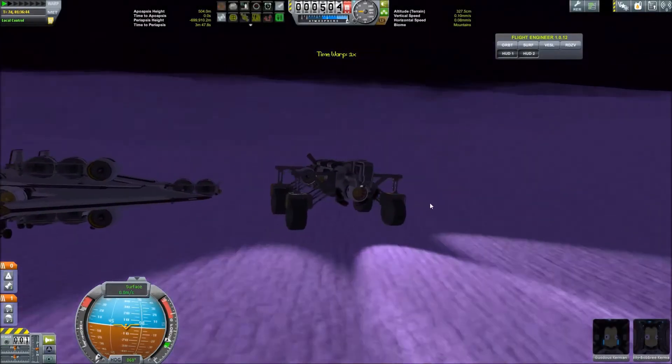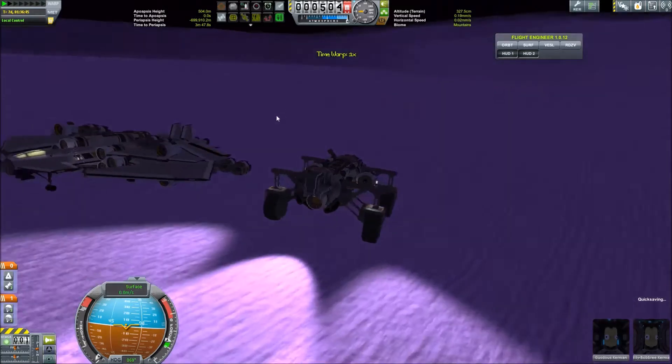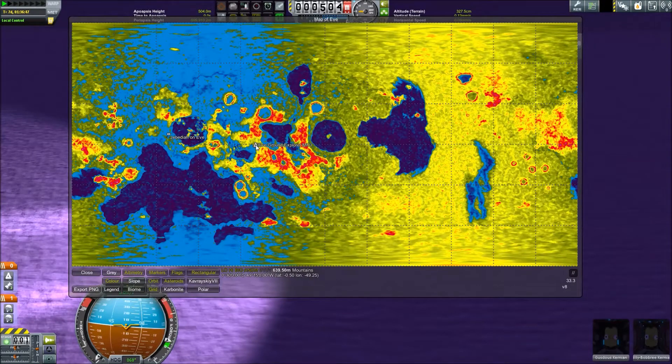Hello and welcome, ladies and gentlemen, to episode 42 of Carbalspace Endeavor. Thank you guys for all of the feedback.